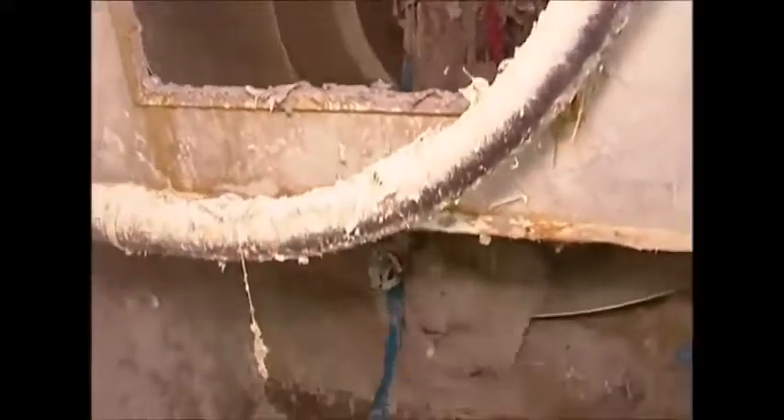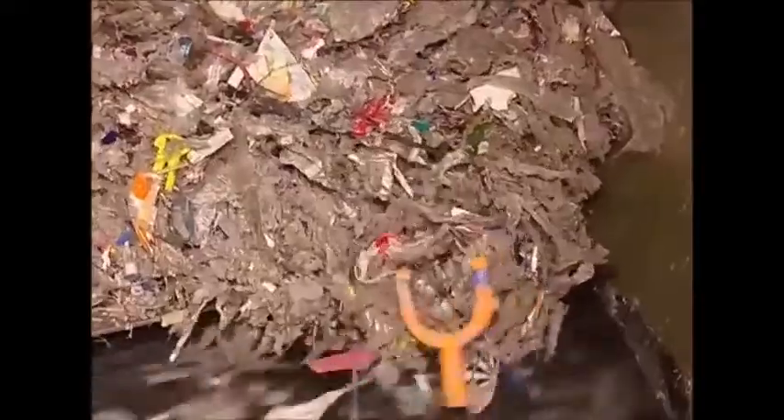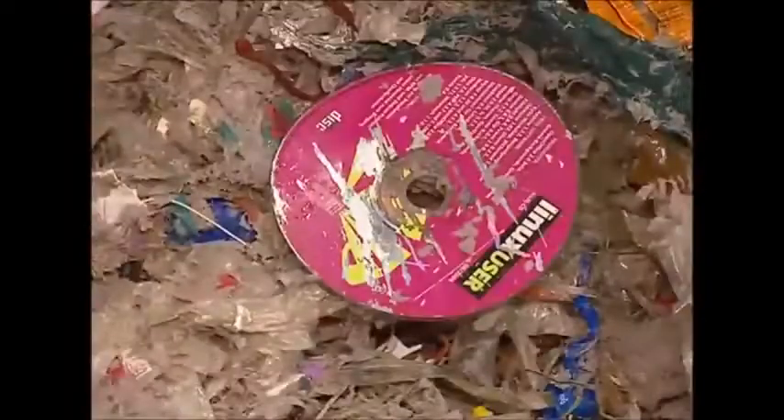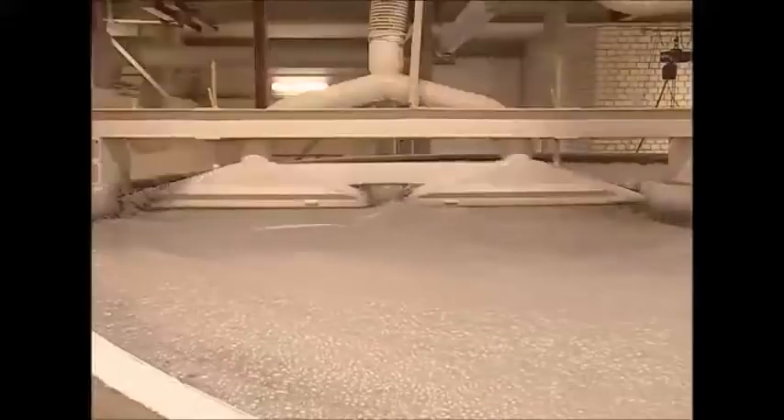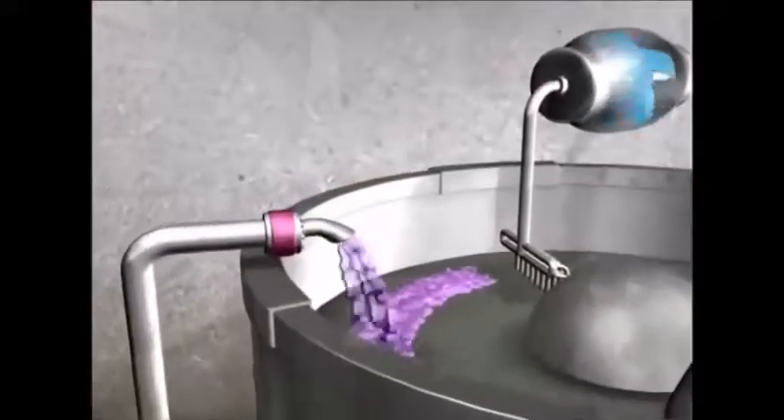The first stage of making new paper from old is to pulp it. This is done by using a range of chemicals to break it all down. The waste is filtered once more, because even at this stage impurities may have slipped through. The clutter is sieved out, and the workers end up with a grey slop.